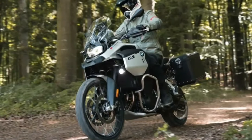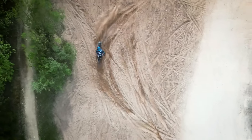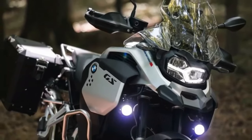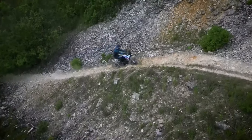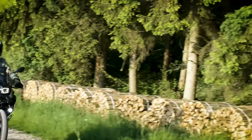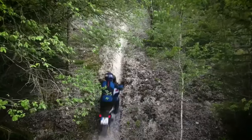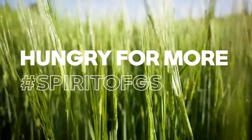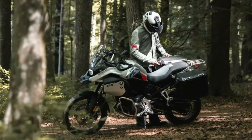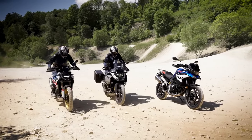The F850GS debuted in 2017 and received an update in 2021, so you'd think it's still fairly new with no need for an update. But the folks at BMW Motorrad think otherwise, which is why the German giant has debuted an overhauled F900GS for 2024. In addition, there's also an updated F900GS Adventure and an F800GS replacement for the F750GS. All bikes have several noteworthy updates in almost all aspects, but the F900GS is simply the headline maker.